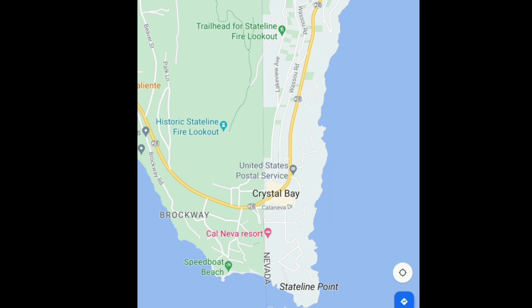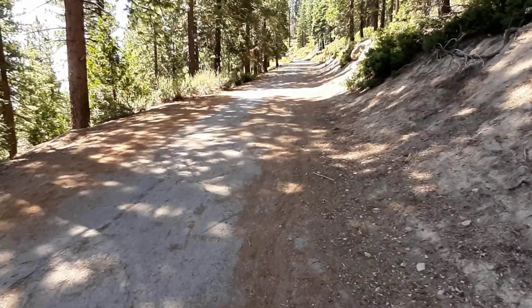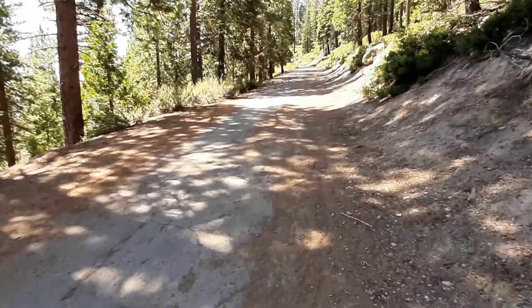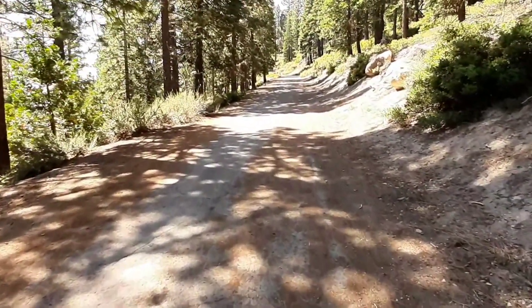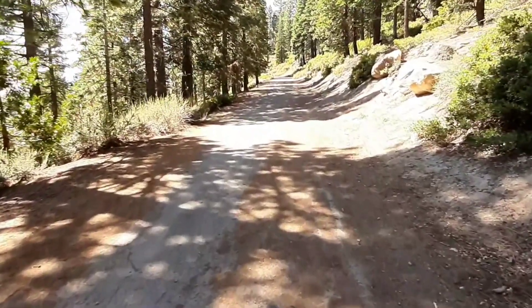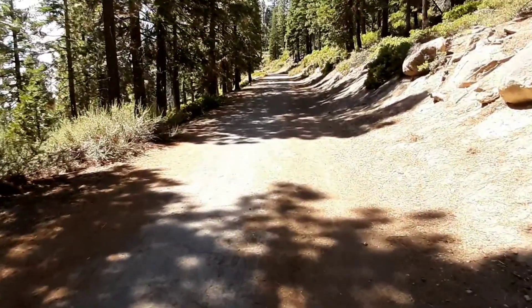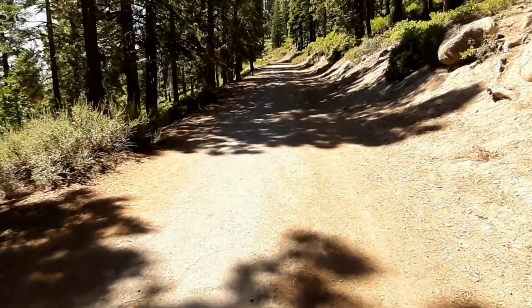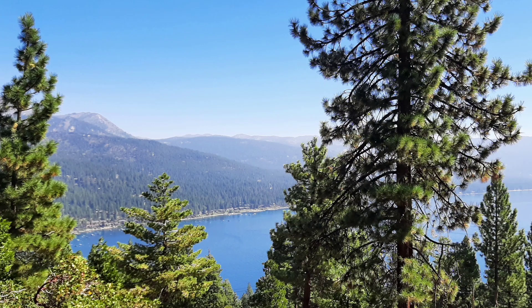Located on the North Shore of Lake Tahoe near Crystal Bay, the Historic Stateline Fire Lookout Trail has some amazing views of Lake Tahoe. The trail starts out with a gradual climb on an old service road up to the fire lookout. It's about a mile and a half to the top and you gain about 305 feet. The lookout was built in 1936 on an elevation of 7,017 feet.